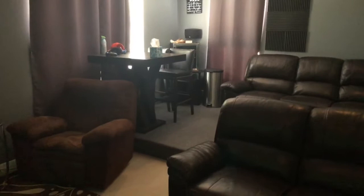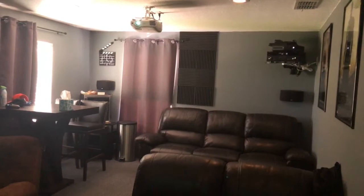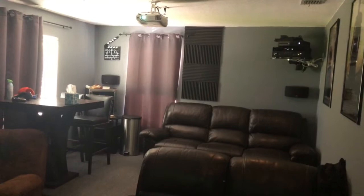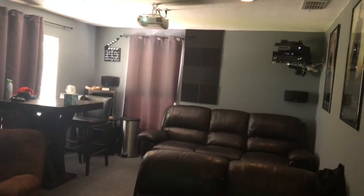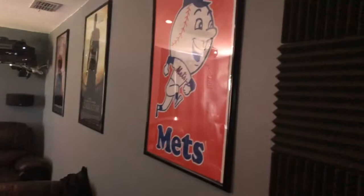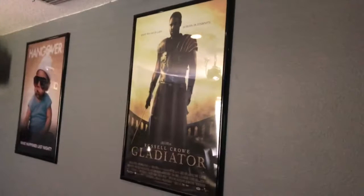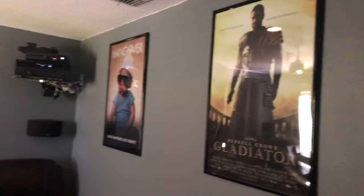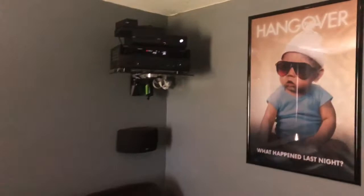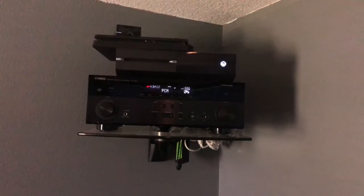Up top you can see the projector — it's an Epson 2045. The best money I spent on this room is by far that projector. I love it; it does a great job for a 1080p projector. It's not 4K, but it has a really clean, crisp image. Over here — I'm a Mets fan if you guys have seen my videos before — hopefully we can stay healthy this year and get back to the World Series. Then some other movie posters like Gladiator and The Hangover. Back here is the receiver — it's a Yamaha RX-A660 — it powers everything and it's Dolby Atmos ready.